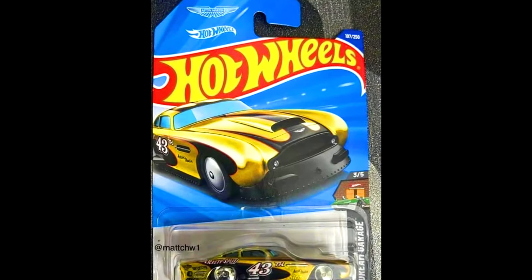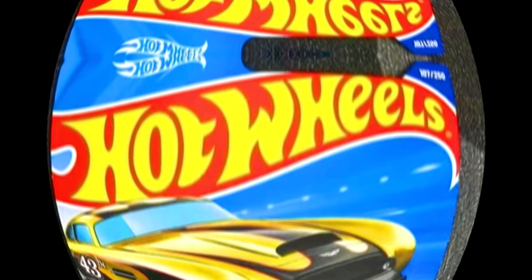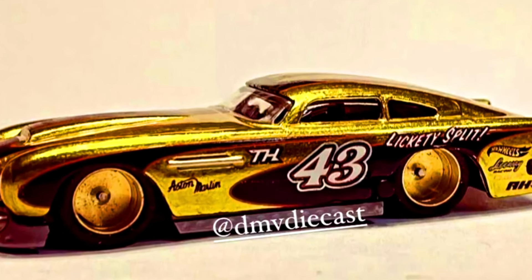Here's a sneak peek of the all-new upcoming carded pack of a Hot Wheels Mainline Super Treasure Hunt, an Aston Martin DB4 GT High-Speed Edition in a complete gold appearance.